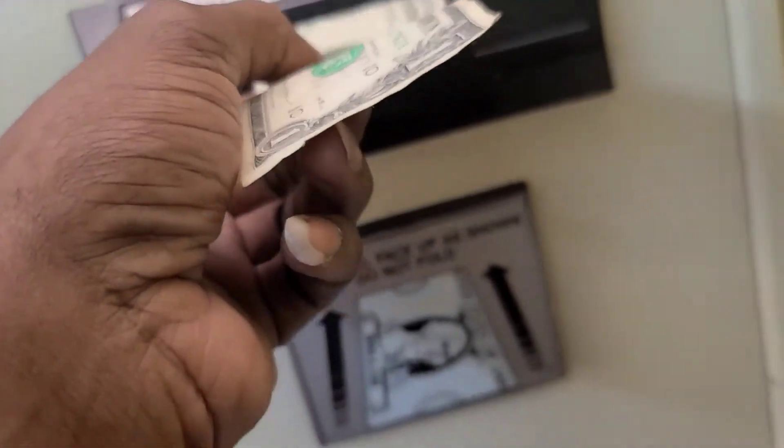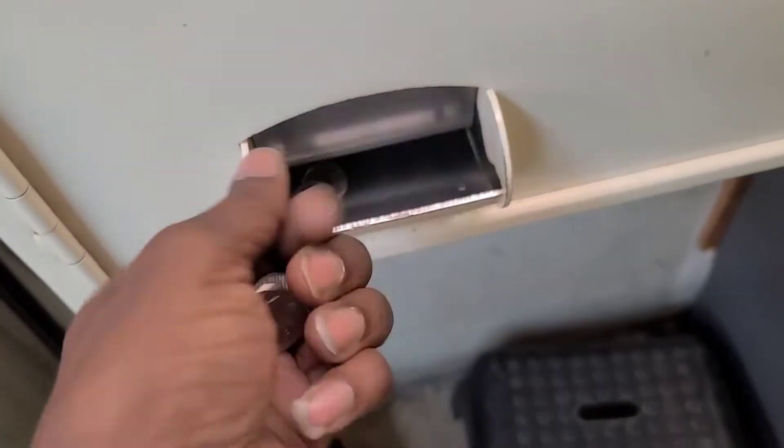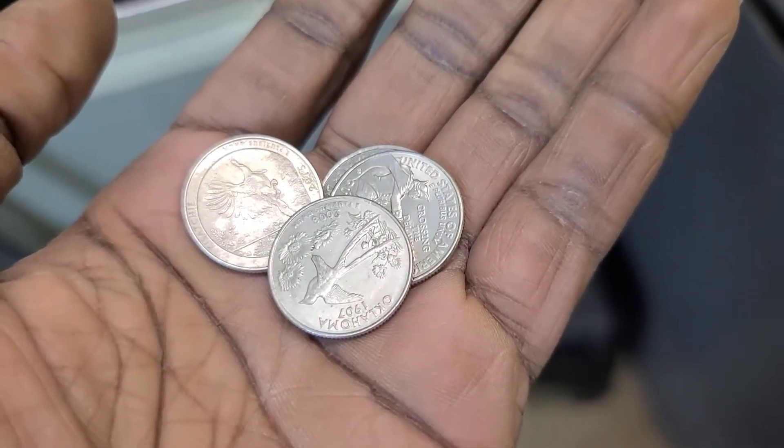Do you ever get tired of taking your money, putting it in a machine, just to get out coins? I do, all the time. But you know what I always say, save your money. Spend it on something else. Do something about it.